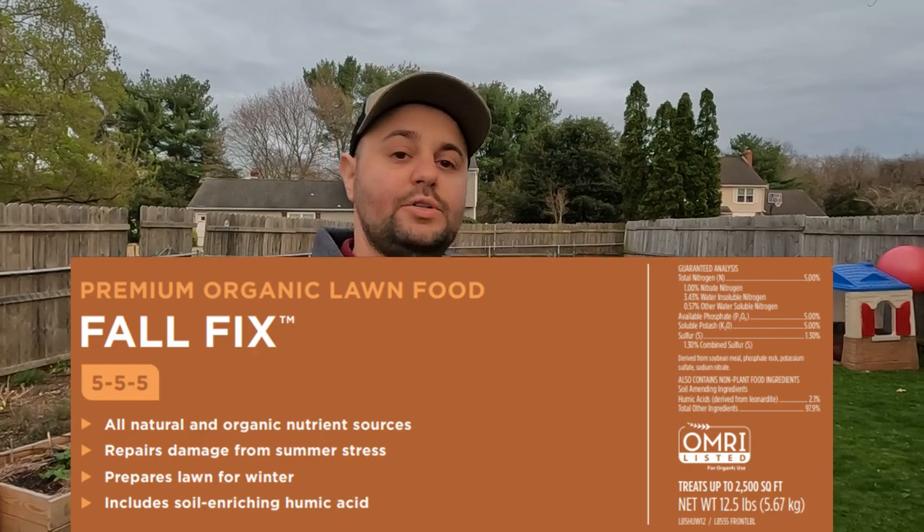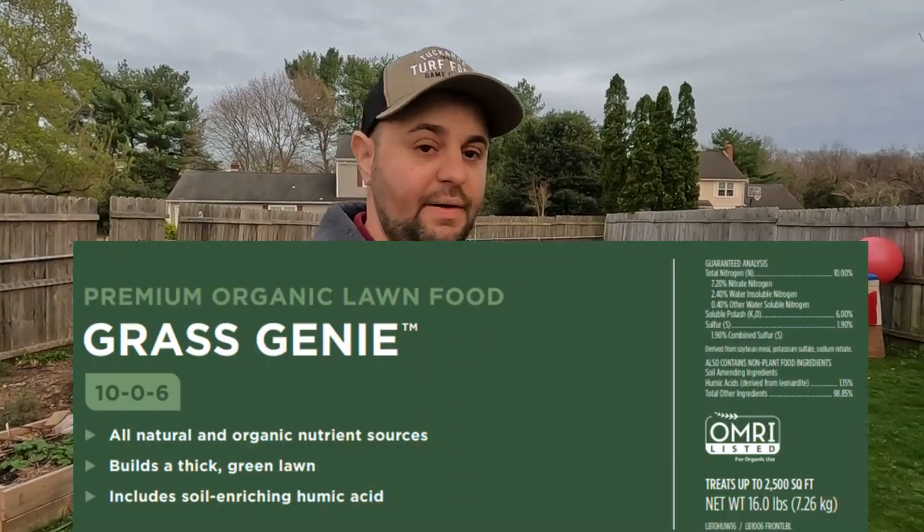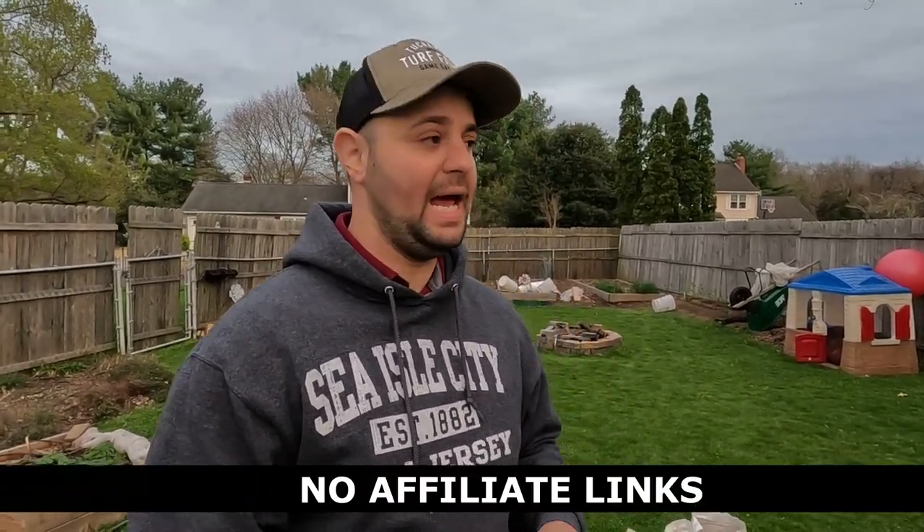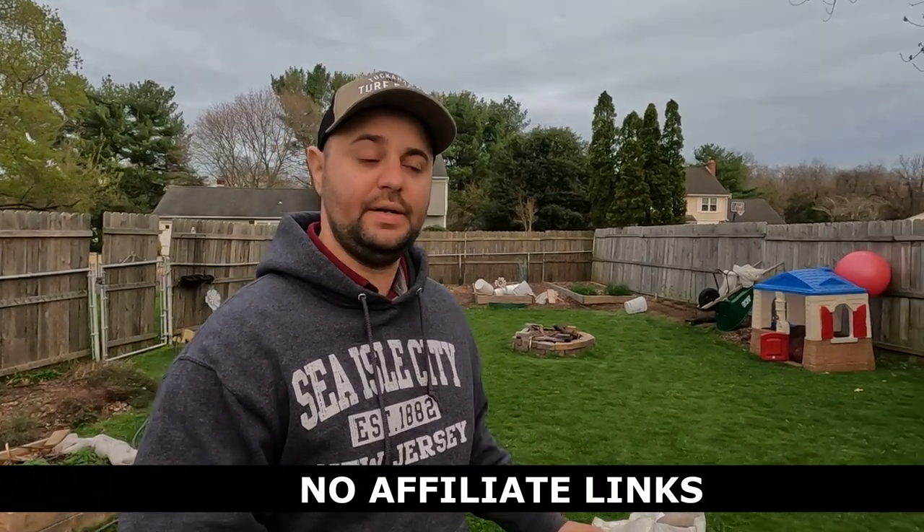That's just a little bit about Lawnbox. They do have two other fertilizers as well — they have a Fall Fix and they also have a Grass Genie. Obviously those analyses are different; I'll go into more detail about them later on, but you can go check them out on their website.